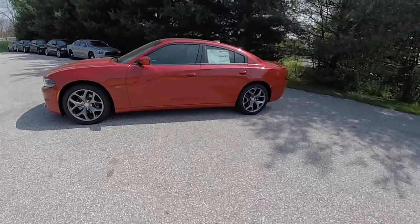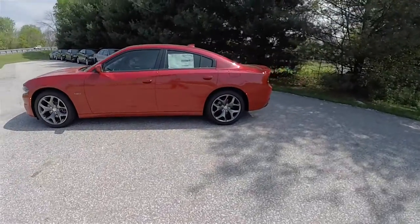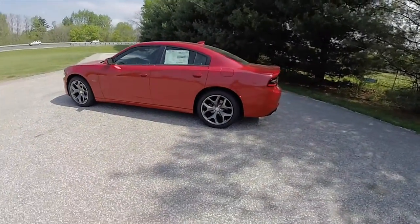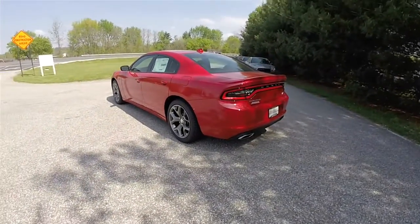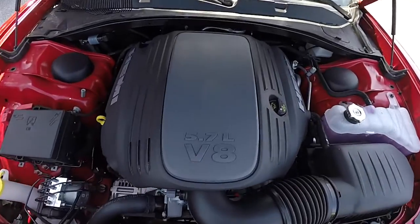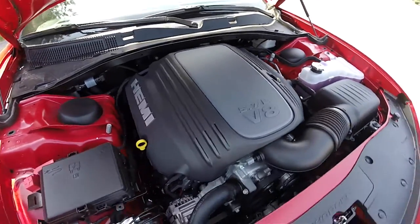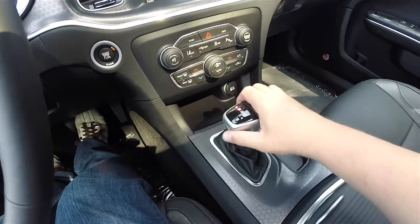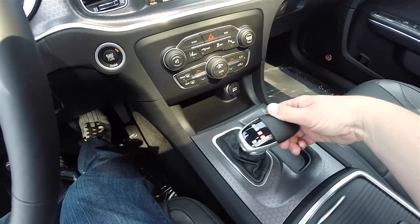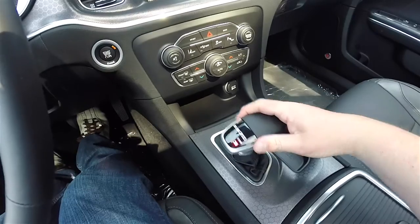This Charger is in Redline Red tri-coat pearl, with the black premium leather interior. This vehicle is rear-wheel drive, powered by the Hemi 5.7-liter variable valve timing V8 engine, and has the TorqueFlite 8HP70 8-speed automatic transmission with manual shiftability.